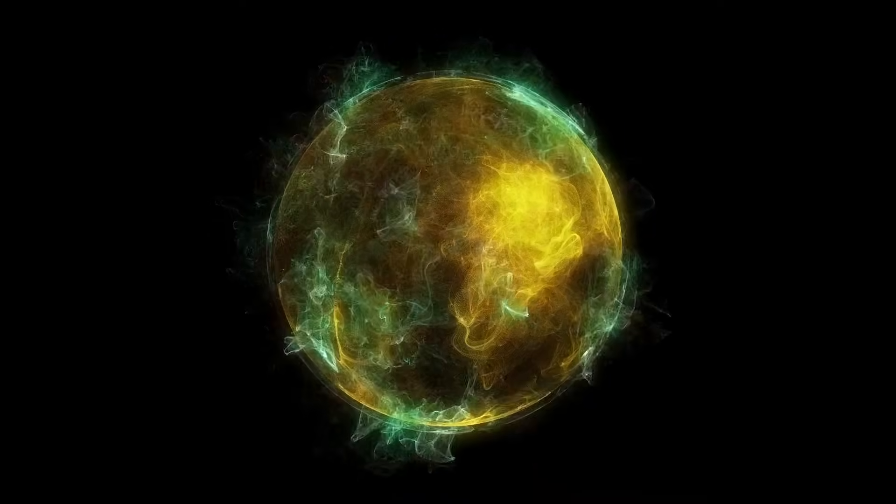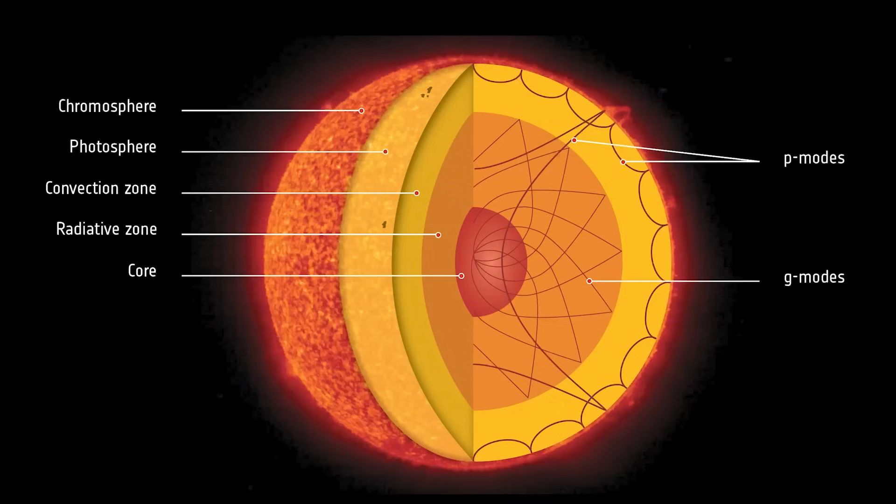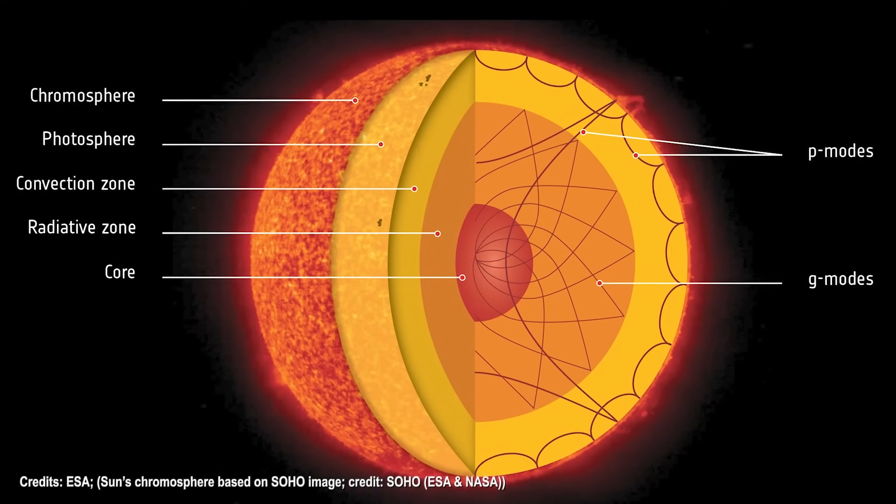Then there's the Transition Region, a spacey bridge between the Sun's surface and its outer layers. SDO helps us explore this mysterious zone where things start getting crazy hot. It's like the Sun's own magic doorway, and SDO is the key to unlocking its secrets.